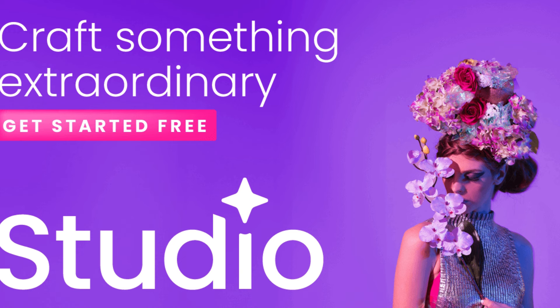Unleash your creativity with Creative Fabrica Studio. Are you tired of browsing through endless websites in search of design inspiration? Look no further. Creative Fabrica Studio is a one-stop shop for all your creative needs. From beautiful fonts and eye-catching graphics to unique patterns and customizable templates, this platform has it all. With a vast library of high-quality resources at your fingertips, you can easily find the perfect elements to bring your creative vision to life.